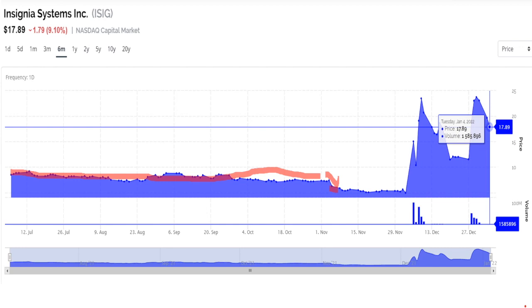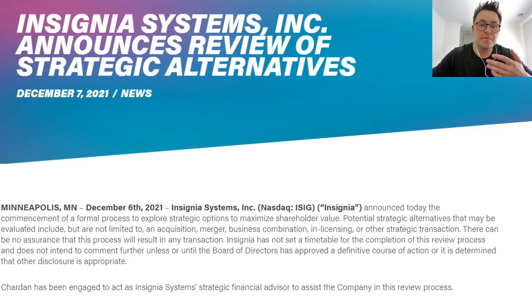The heightened short interest captured the eyes of retail investors, who catapulted the stock as much as 500% higher than its November lows, pushing for a short squeeze effort. In fact, a couple of these peaks perhaps reflect some short squeeze action that has already occurred.